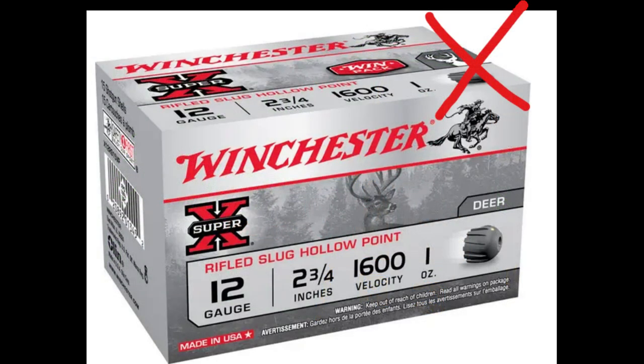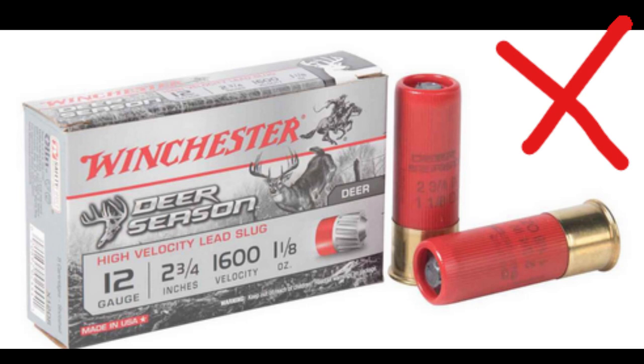Winchester Super X is prone to over-expansion, which leads to fragmentation and under-penetration. Fragmentation occurs both in gel and water, but doesn't happen 100% of the time. This problem seems to get worse with 3-inch shells, and they don't penetrate deep enough even when they stay together. Winchester Deer Season does better than the Super X at staying together, but part of the slug still broke off when shot into water, and they don't penetrate deep enough either.